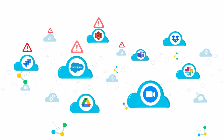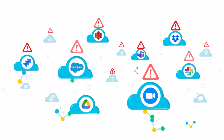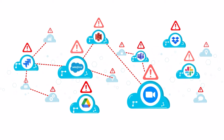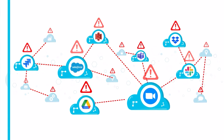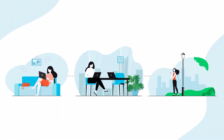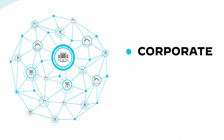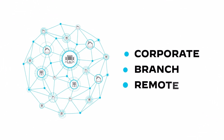SaaS apps pose an increased risk to the organization as data is increasingly uploaded, created, and shared in the cloud, often carelessly overshared. Enabling a hybrid workforce to work from anywhere means organizations must now manage and secure a hybrid network environment made of corporate, branch-based, and remote networks.